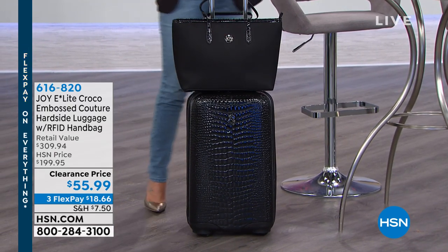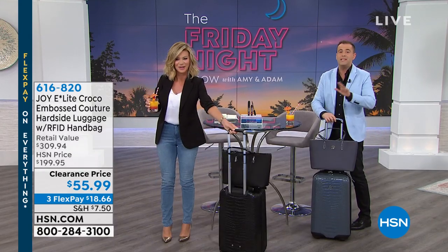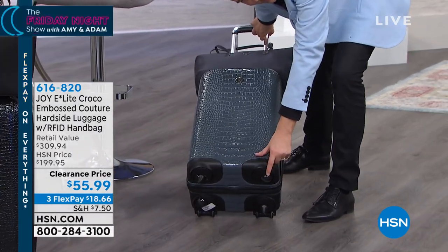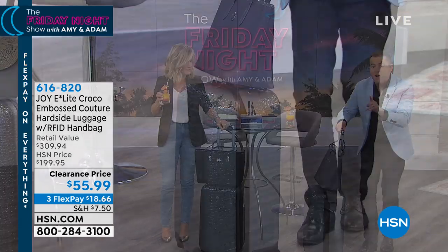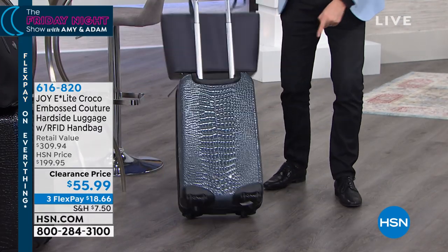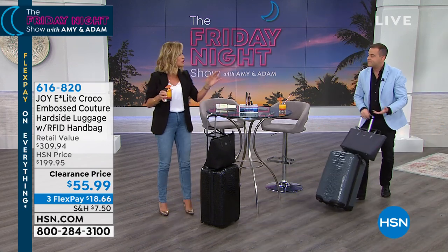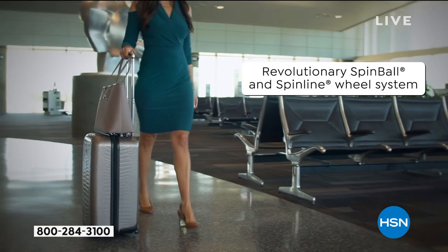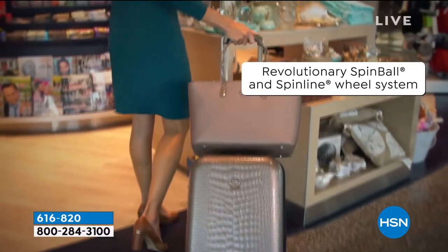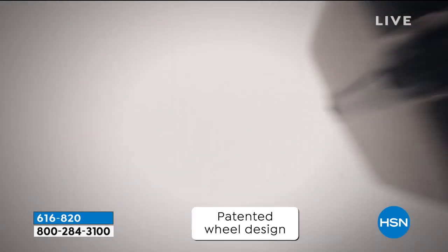Look at the three interest-free credit card payments - everything this month is on FlexPay. This is like revolutionary luggage, it's patented. The wheels at the bottom are recessed so they never get damaged. You can roll them along like this, but if you like to lean it backwards, you've got these rollers so you can do it that way as well - the best of both worlds.